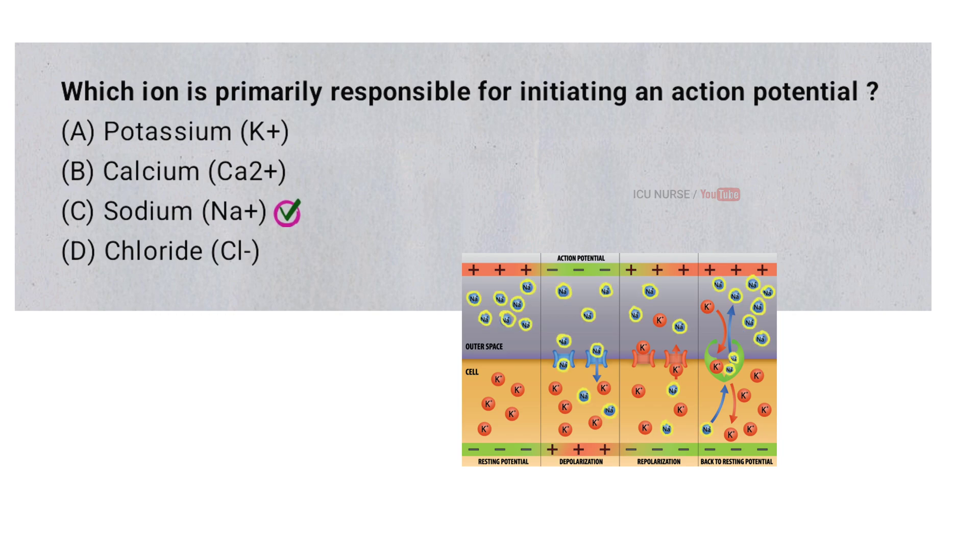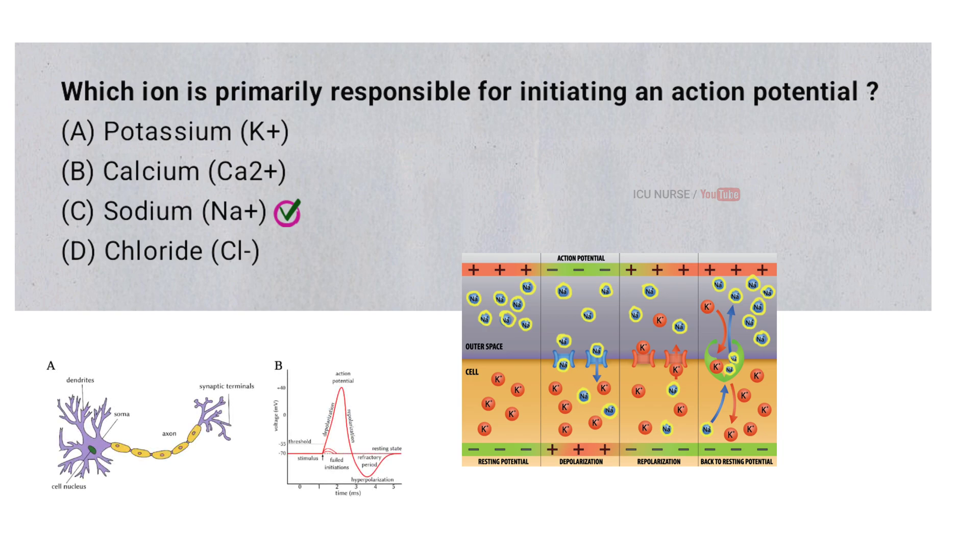The sodium ion, Na+, is primarily responsible for initiating an action potential. When a neuron receives a strong enough stimulus, voltage-gated sodium channels open, allowing sodium to rush into the cell. This influx of positively charged ions rapidly depolarizes the cell membrane, triggering the action potential and causing the nerve signal to propagate.